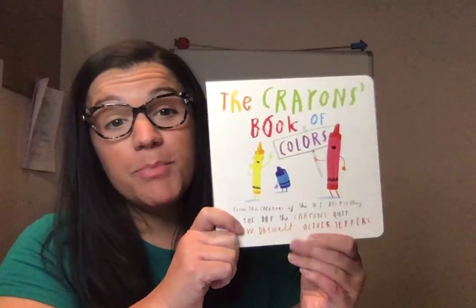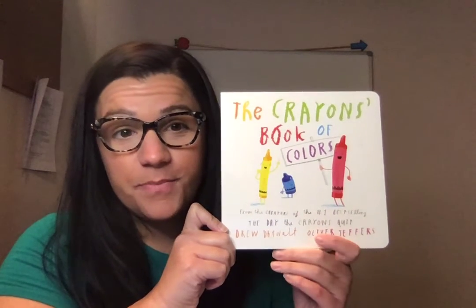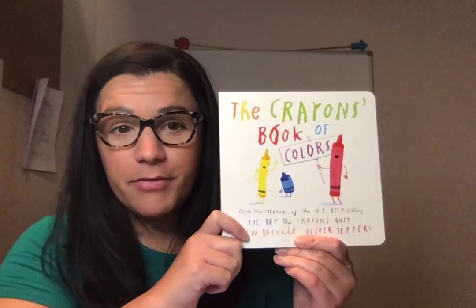Hi friends! How are you today? I have a really fun book to read to you. It is called The Crayons Book of Colors by Drew DeWalt and illustrated by Oliver Jeffers. It's a great book because it's the crayons talking about what they do every day.